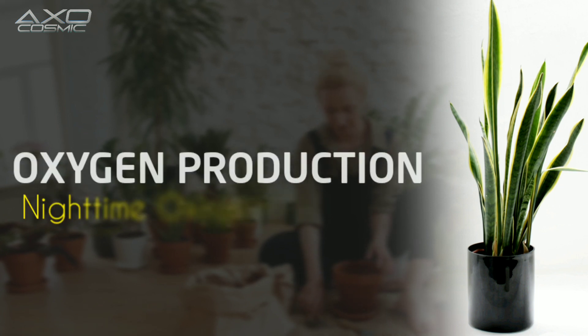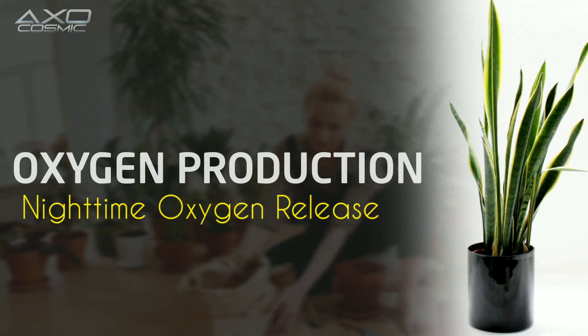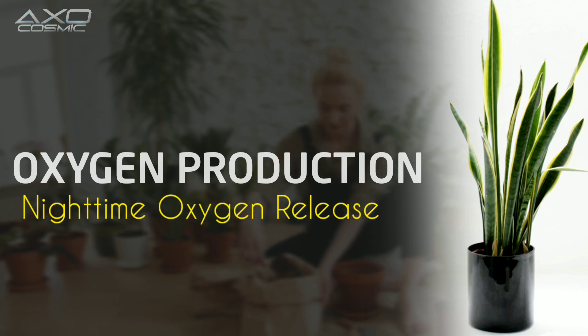Oxygen Production — Nighttime Oxygen Release: Unlike most plants that release oxygen during the day, snake plants perform photosynthesis at night. This unique ability makes them suitable for bedrooms, enhancing oxygen levels while you sleep.